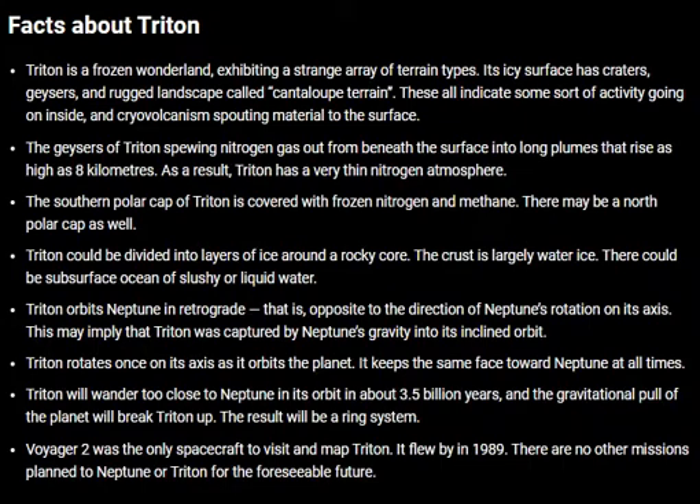Triton is a frozen wonderland exhibiting a strong array of terrain. Its icy surface has craters, geysers, and rugged landscapes called cantaloupe terrain. These all indicate some sort of activity going on inside, and cryovolcanoes spouting material to the surface. The geysers of Triton spew nitrogen gas out from beneath the surface into long plumes that rise as high as 8 kilometers.